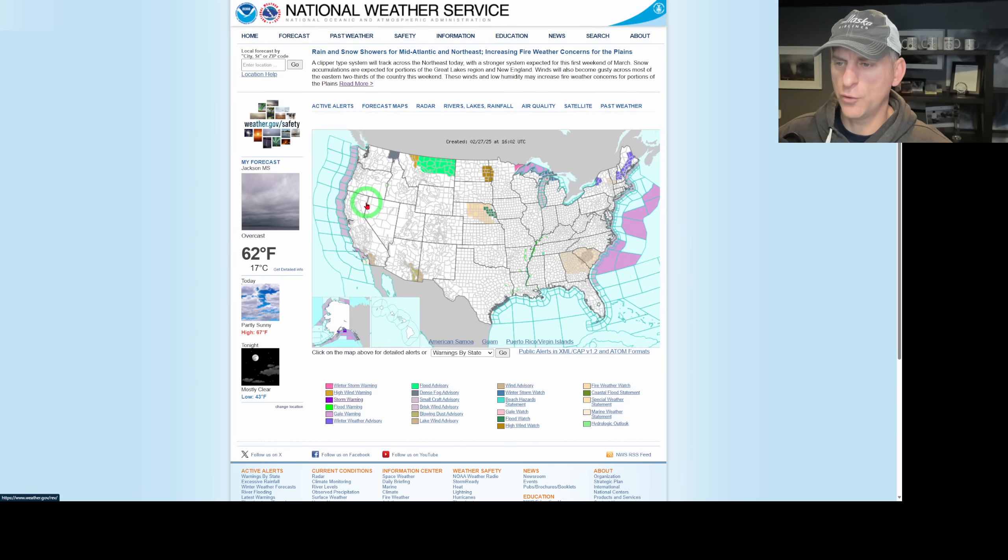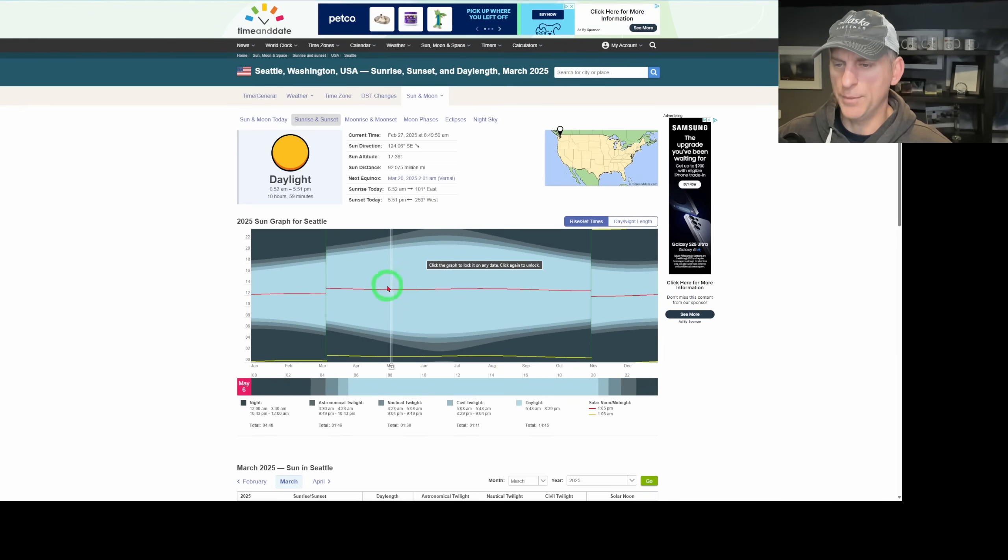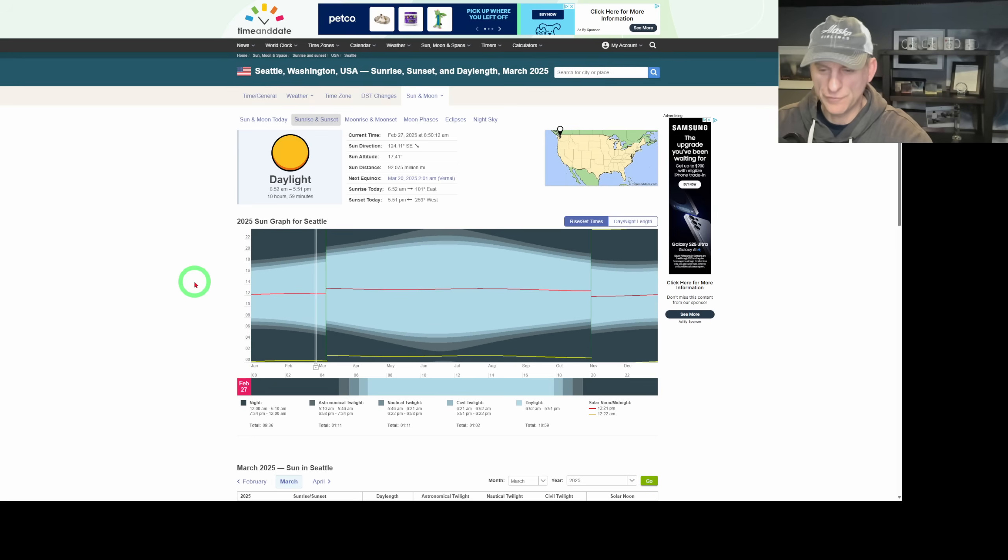Looking at the National Weather Service for the Pacific Northwest, we are definitely quieter than what we've been dealing with, and we're also seeing some warmer weather. We're going to be dealing with post-7 p.m. sunsets really quickly as we go through daylight savings time coming up in early March. Right now we're still setting around 5:51 p.m., but you can definitely feel it — we are staying light later and getting light a bit earlier as well.